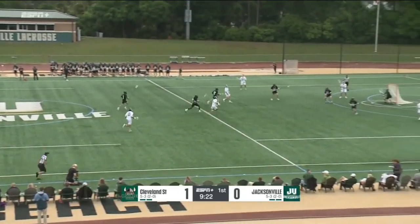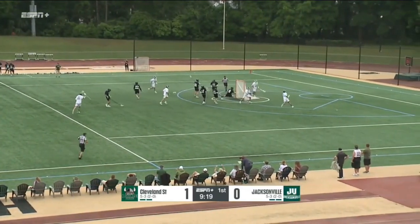Jacksonville attempting to clear. There's Jack Taylor with a head of steam — oddman rush. Taylor cross-crease feed to Intrieri. Shot and a score.